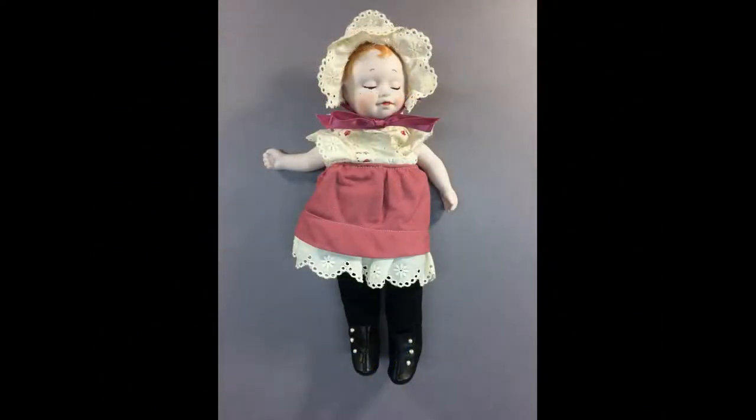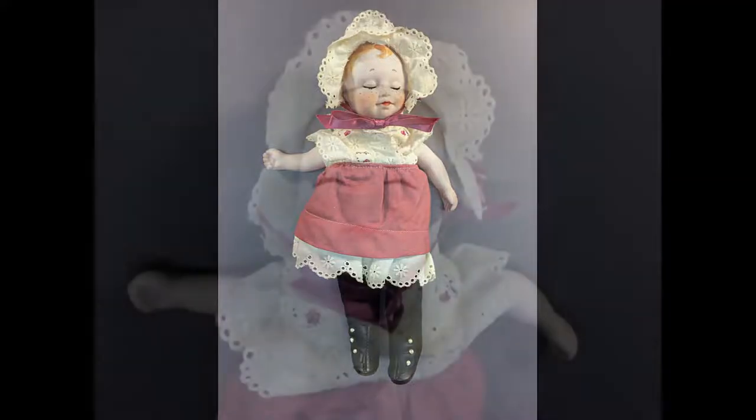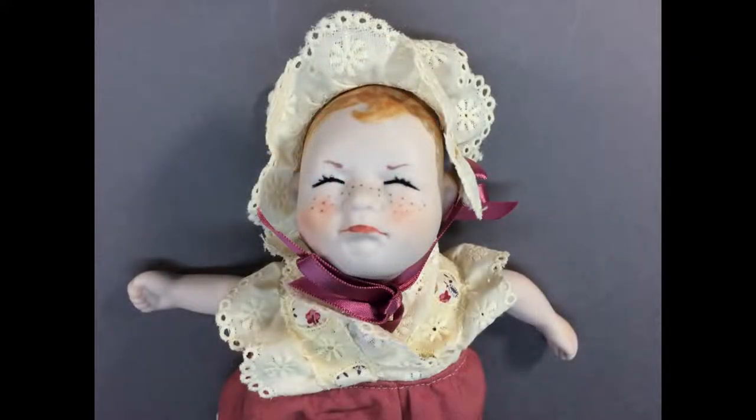This unique doll by Jane Bradbury has a porcelain head with two faces — a peaceful sleeping one and a grumpy frowning one — and porcelain arms on a soft cloth body.